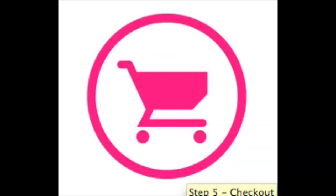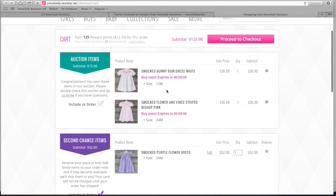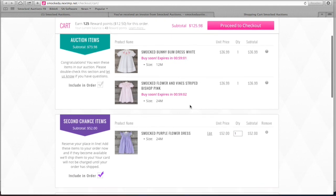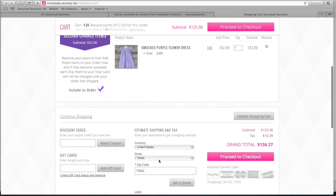This brings us to steps five and six: checking out of our cart and understanding second chance. In this example, we've won two auction items, and one second chance item has been placed in our cart, meaning that when I bid on it there were no more left. Note that auction items cannot be removed from the cart, but the second chance item can be removed. However, if you proceed to checkout and authorize a payment and one does become available, you'll be first in line to get that second chance item.